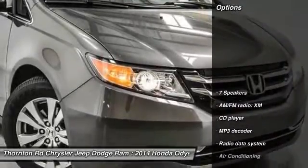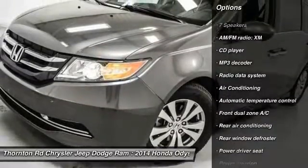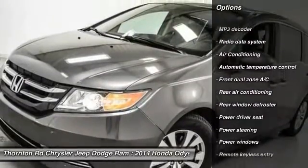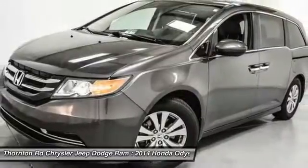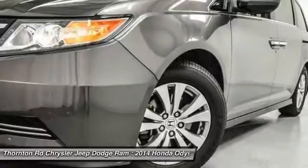Here are some of this vehicle's great options: traction control, power passenger seat, dual airbags, power steering, air conditioning, four-wheel disc brakes, heated front seats, CD player, security system, and power windows.